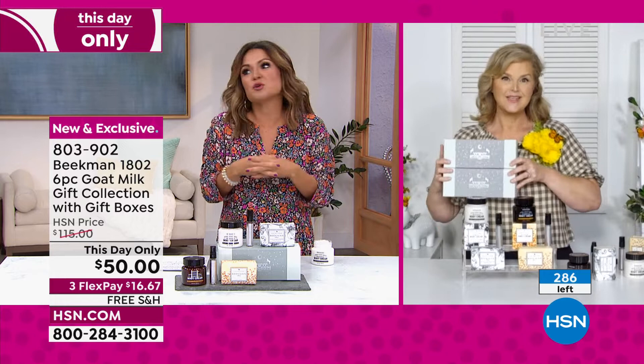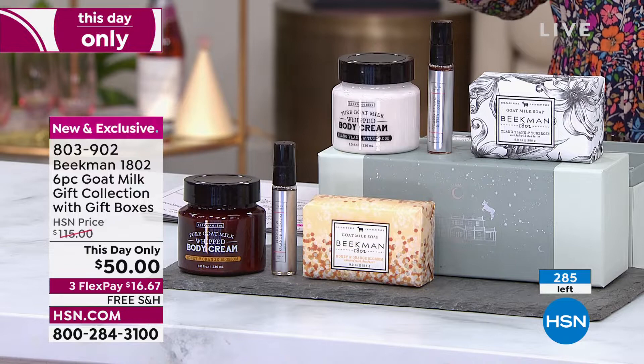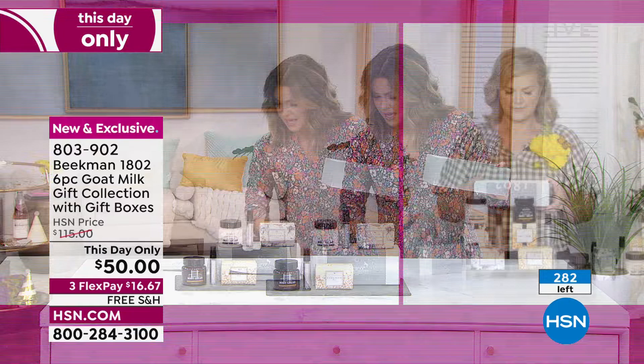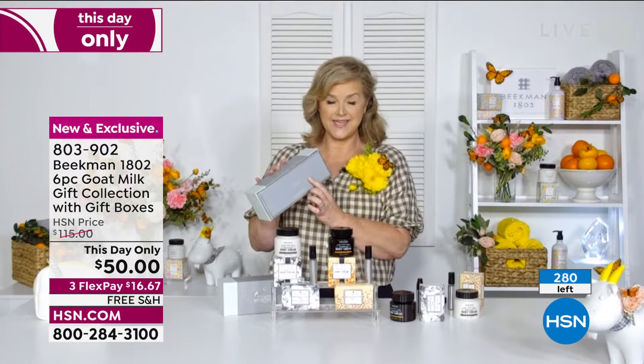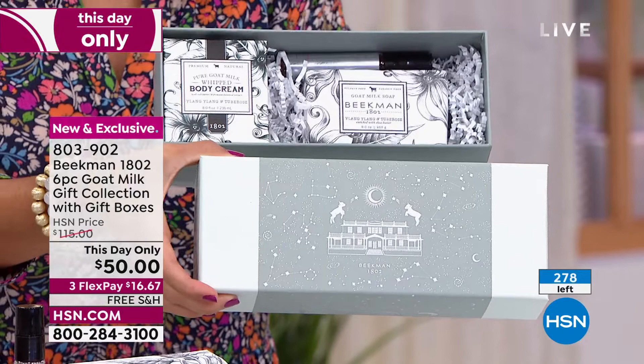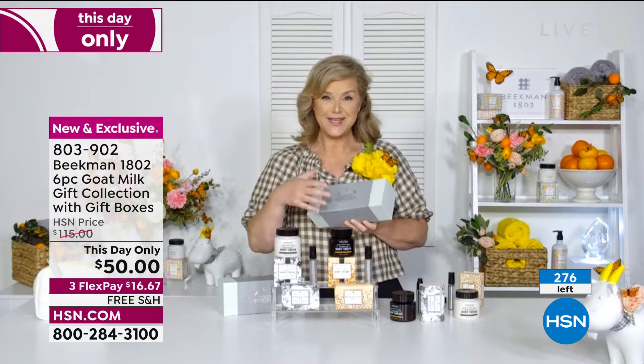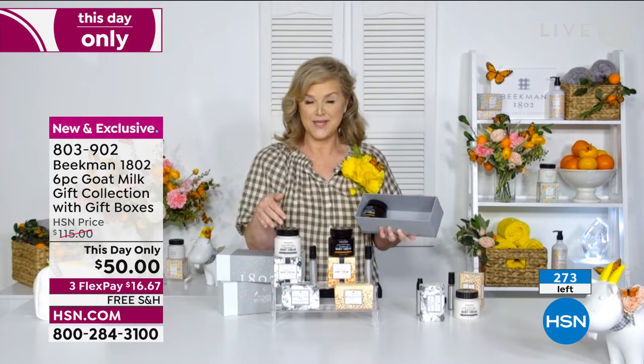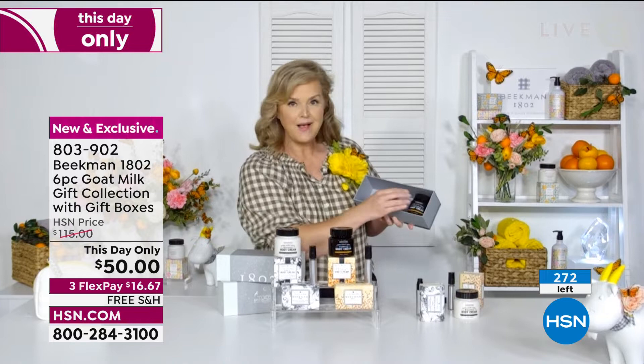You're getting everything you see, beautifully gift boxed and packaged — two of these boxes. The boxes don't say what's in them, so you can use them for other things or take the collection out for yourself. Even if you've never tried Beekman before, you get the number one and number two top sellers plus the perfumes. Use these boxes any way you want.